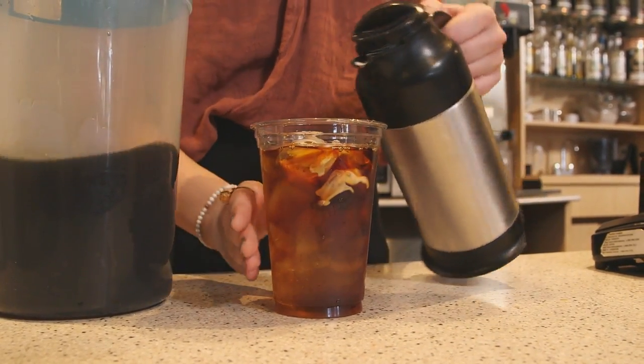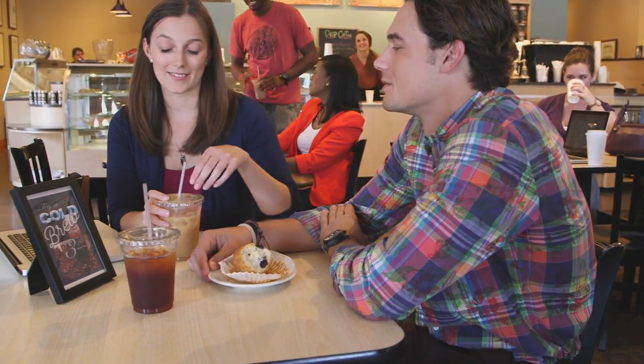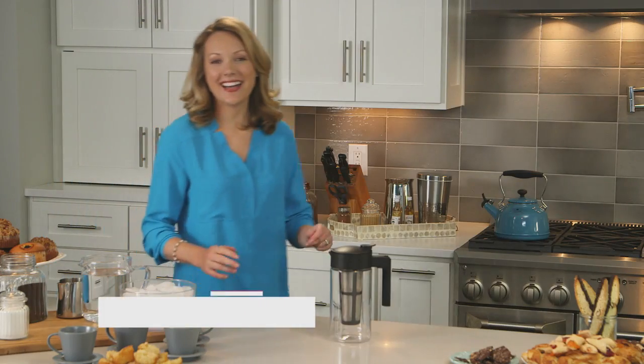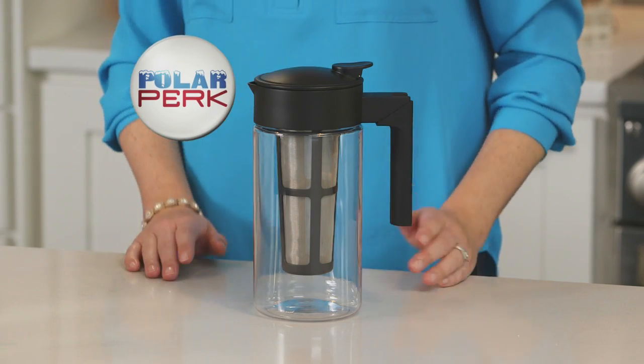Cold brewing is the hottest trend in coffee right now. You've probably noticed the demand at your local coffee shop, but did you know some people are paying almost $4 for a single cup? Hi, I'm Megan Gunning, and today I'm going to show you how you can make delicious cold brew coffee right in your own kitchen with Polar Perk, a new kind of coffee maker.